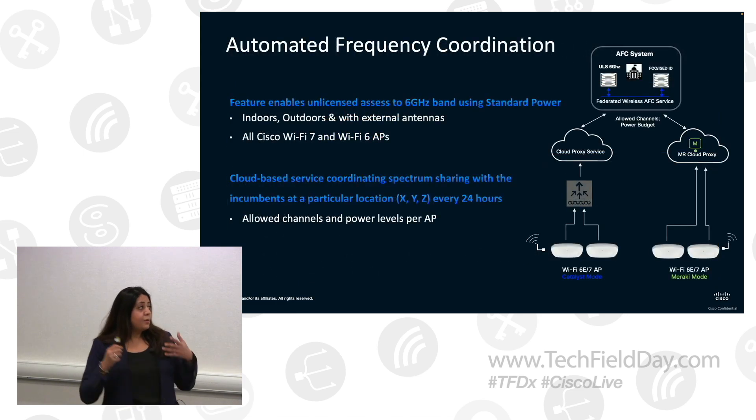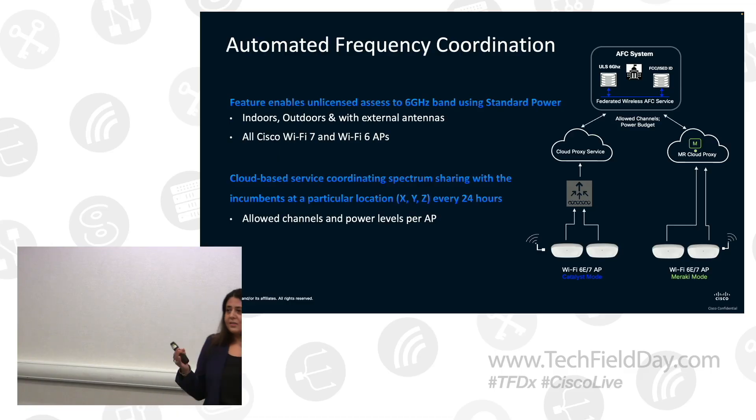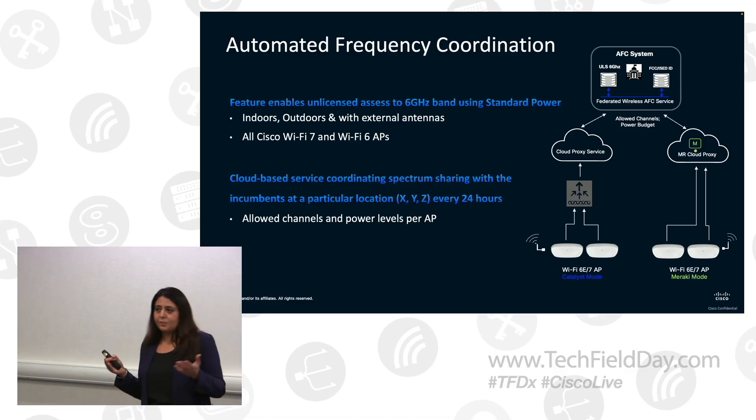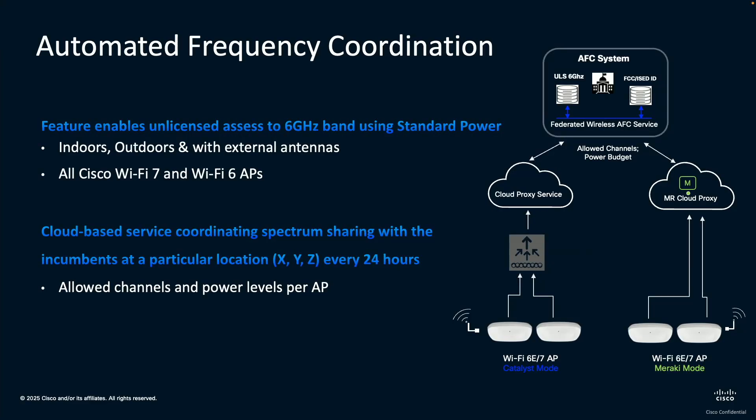So I'll talk about what AFC is. It's a feature which will allow you to use the unlicensed 6 gigahertz band using standard power. It allows indoors, outdoors, and external antennas. It's basically a cloud-based service that coordinates spectrum sharing with the incumbents in the 6 gigahertz band. For Cisco, the service resides in the cloud.